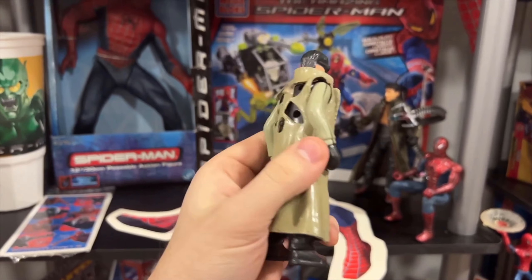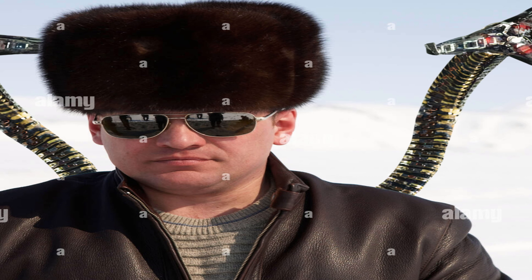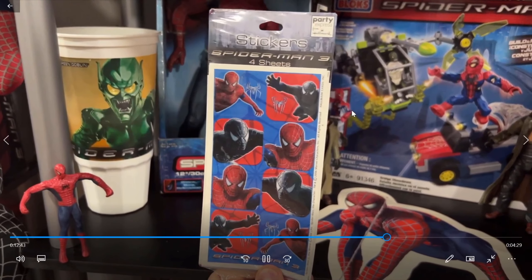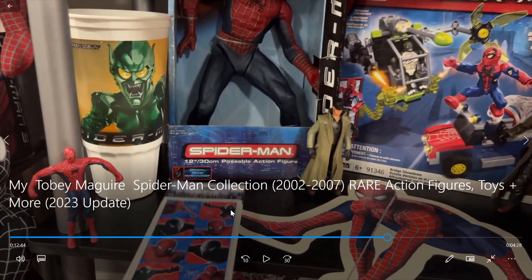This is a bootleg Doc Ock figure. Of course, his arms have broken off over the years. Well, we got to talk about this hair right here — it looks like he has one of those fur hats on. Got an unused sheet of Spider-Man stickers. I actually have these, but they are stuck to a plastic dresser I used to have. So, yeah, that's actually really cool seeing those in the package. I should have kept those unopened, but I was a kid, and I stuck those on everything.